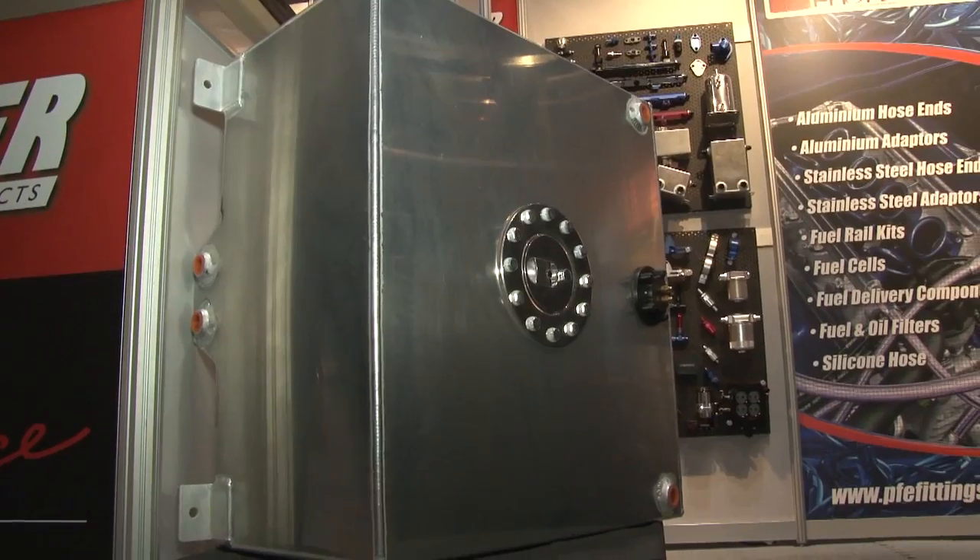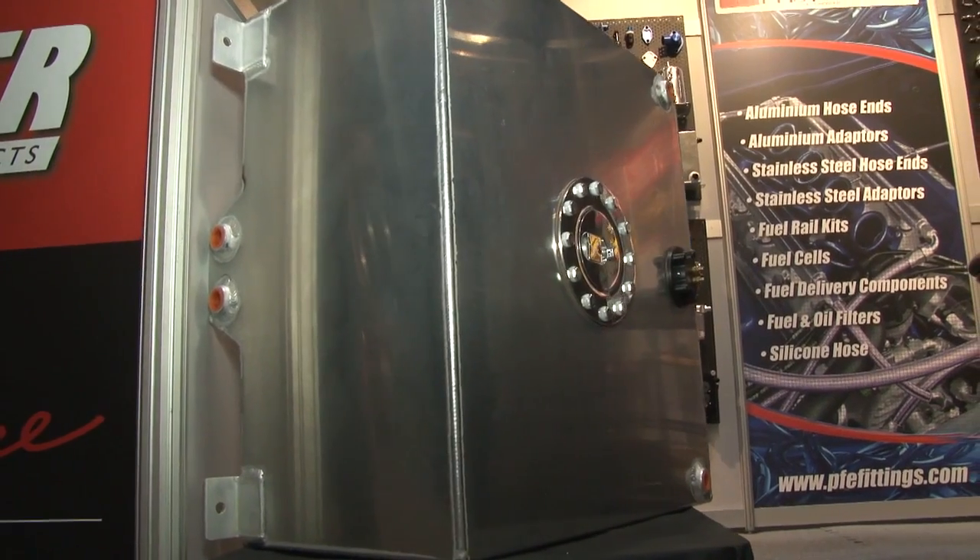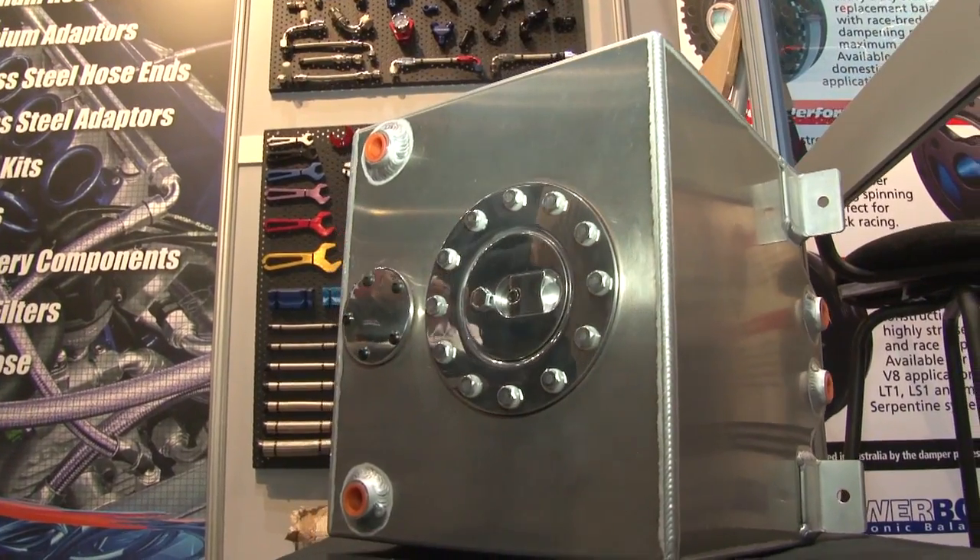Let's talk about your fuel systems as well because they're taking up some space here. That's right. We do four different fuel cells — 5, 10, 15 and 20 gallon. They're robotically CNC welded, a thicker wall than most of the other competitors out there. They come with billet polished caps and the fuel cells come with a fuel sender provision.